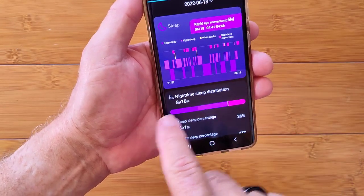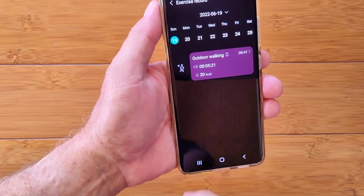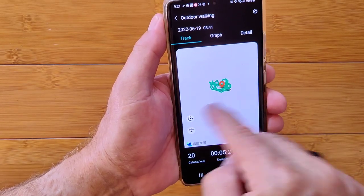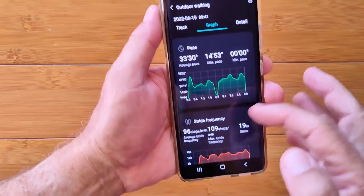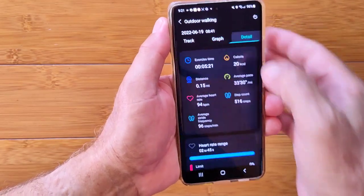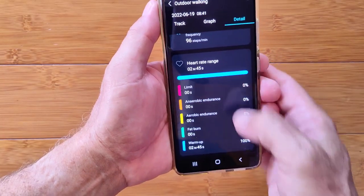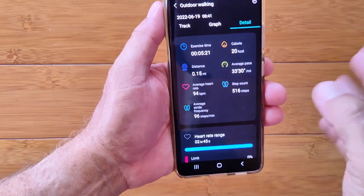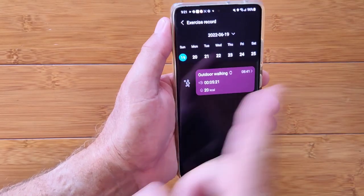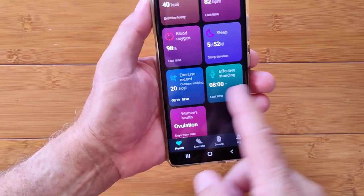The previous night showed eight hours of sleep versus five last night. For the exercise record — the walk I did — you get a GPS map, and in the graph view you see pace, stride, and frequency. The actual workout data shows the zones you were in. The app gives a good summary transferred from the watch, and you can also send your data out to Strava if you use a third-party app.